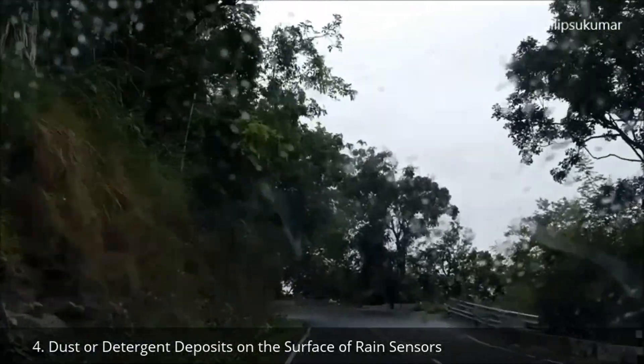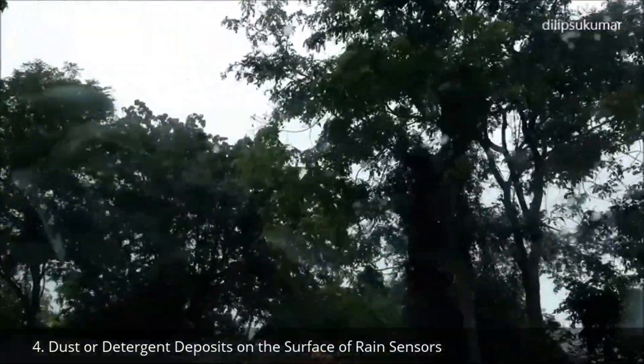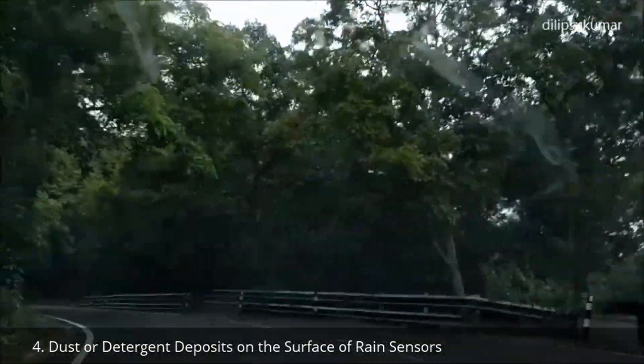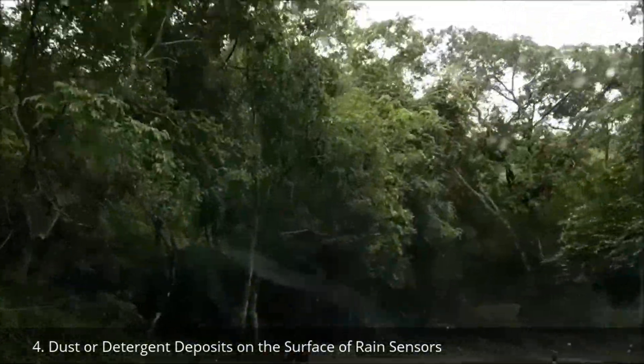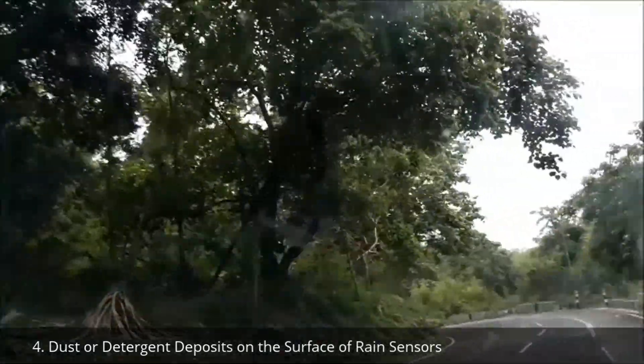Dust on the surface of the rain sensors or the detergent deposits on the rain sensors formed during a car wash can cause the sensor to become less sensitive and react too slowly. In such condition, the wipers do not get activated at the right time.